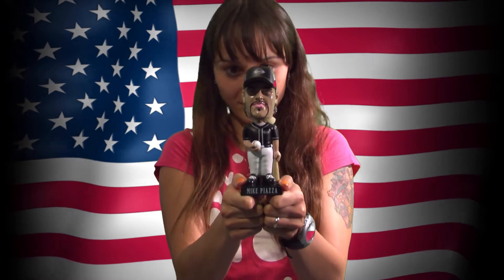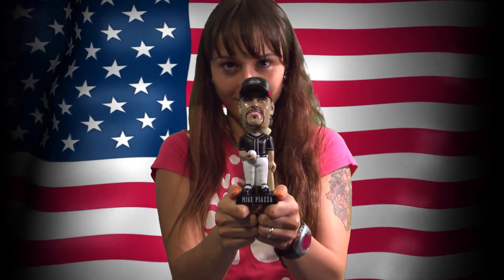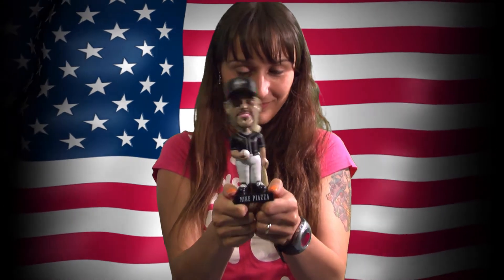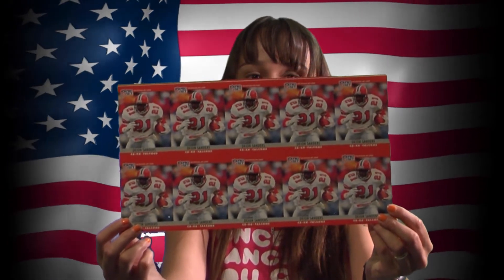...the 2002 Major League Baseball McDonald's promotional Mike Piazza bubble head doll. It is in its original box, which is a little beaten up from storage. It is brand new — only out of the box when I first got it to inspect it and for this film. We also have 10-card uncut sheets of football players.